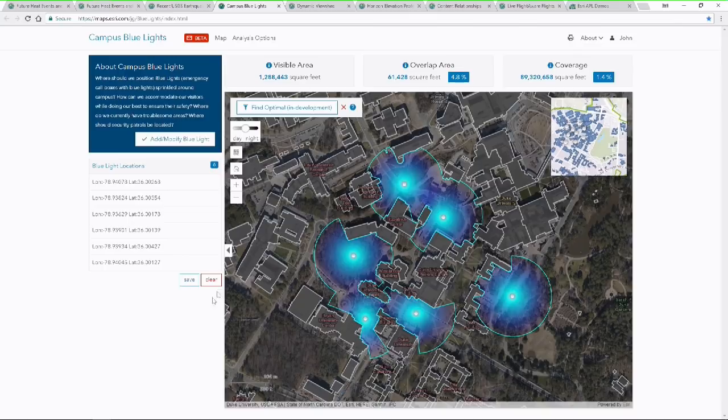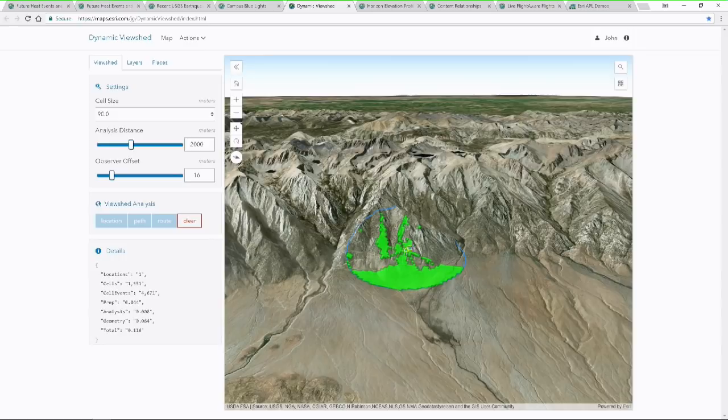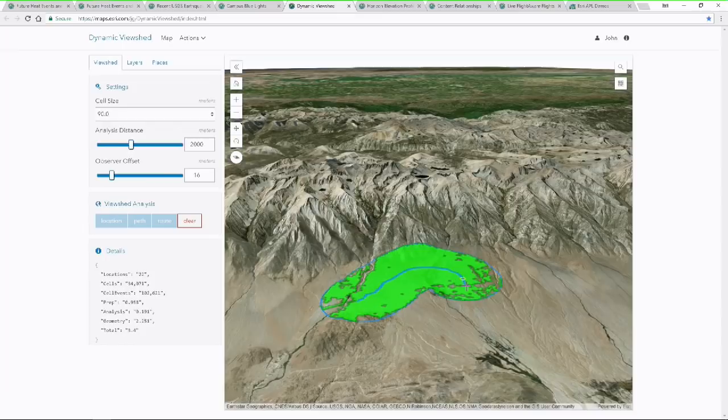The next application looks at elevation information in the display for visual analytics — a concept now showing up in many APIs. For a simple viewshed, we click a location and right away there's the viewshed. We can increase the analysis distance or observer offset and the analysis is automatically updated. Because we're doing all of this client-side, we can create very interactive visual analytic experiences. We can also do this along a path: we keep an aggregated set of results as we move the cursor, regenerate for the current location, and aggregate them as we move along, all interactively.